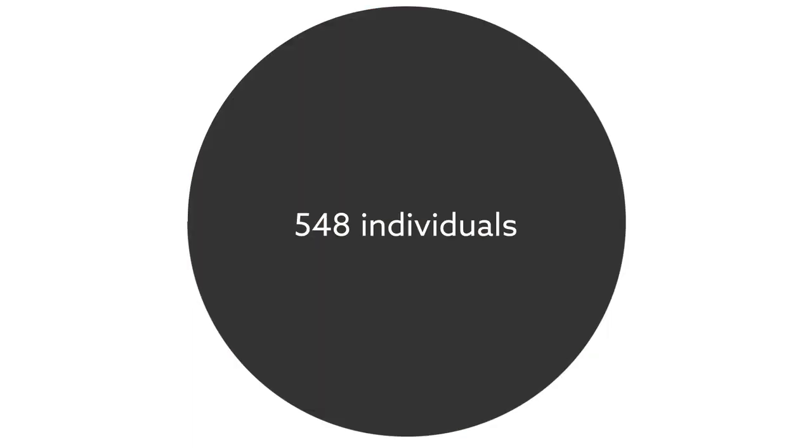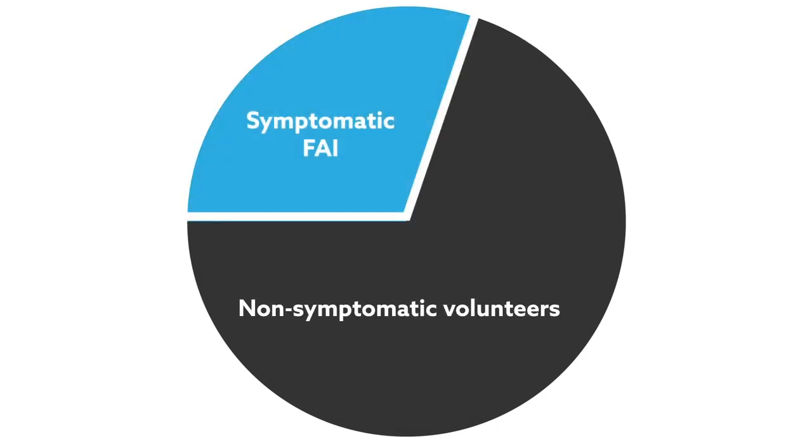The team imaged 548 individuals. Approximately one-third of the group had symptomatic FAI, while the others did not have hip complaints.